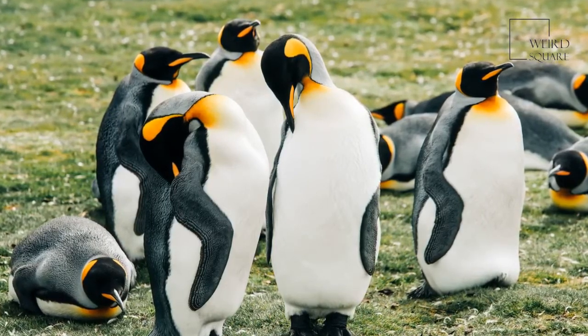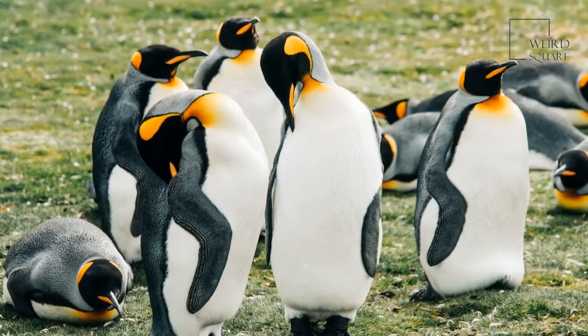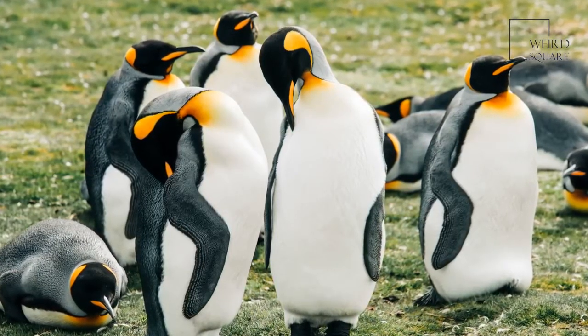Chicks also form groups called communal crèches. While adults leave to forage, when mates or parents return, these creatures recognize one another through unique vocalizations.